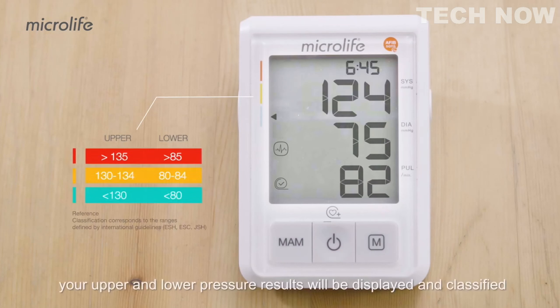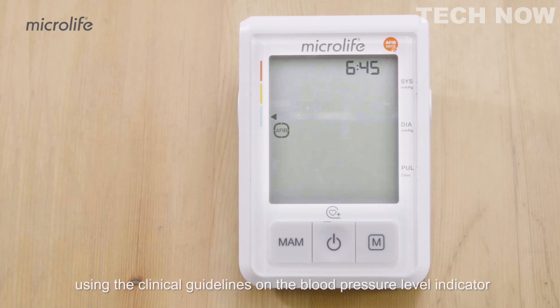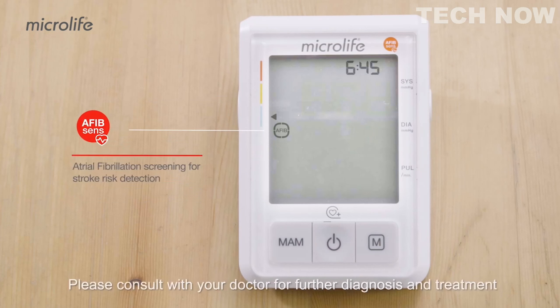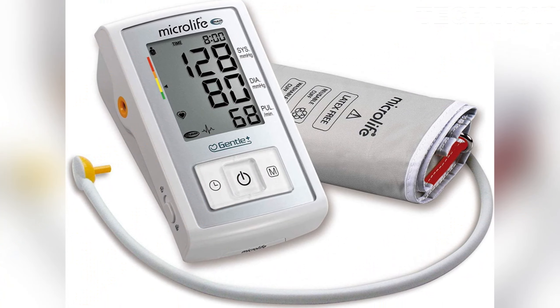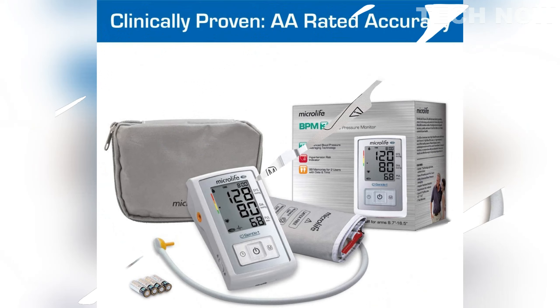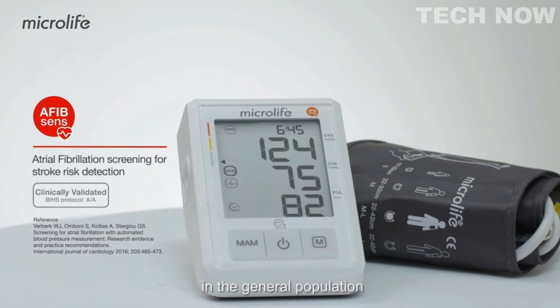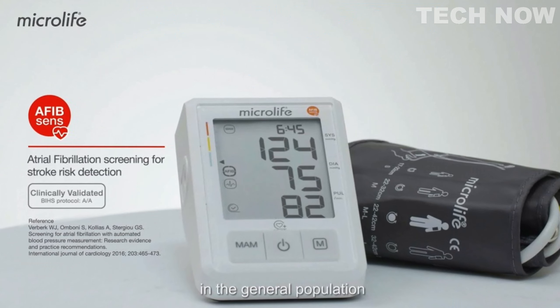Additionally, the monitor includes a hypertension risk indicator, assisting users in interpreting their blood pressure readings by indicating their risk level for hypertension. This feature can aid in the early detection and management of high blood pressure, an important aspect of maintaining cardiovascular health. Overall, the Microlife B3 Afib combines accurate blood pressure measurements, enhanced comfort, and essential features for detecting atrial fibrillation and assessing hypertension risk, making it a reliable tool for monitoring cardiovascular health at home.